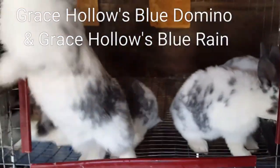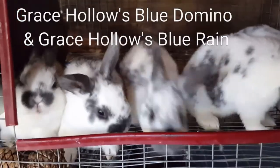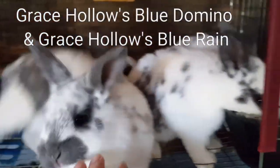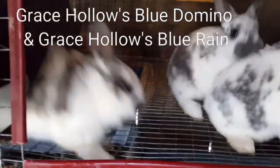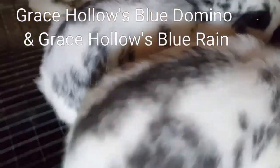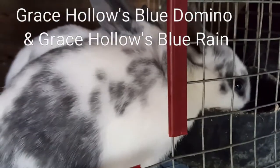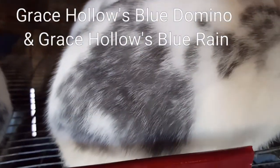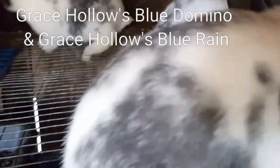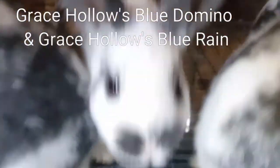Now we are at Blue Rain's cage and she has her litter of five. These guys are five weeks old. These are sired by Domino — as you know, he's a Charlie — so we got all brokens. Absolutely gorgeous babies. Look at these patterns — absolutely beautiful. They all have even nose markings and a nice rich blue color. It's baby coat so it looks a little rough, but as they mature this will clean up and look really nice.